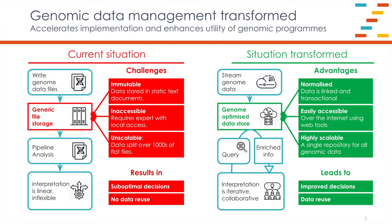Thinking about this from a genomic workflow perspective, we have the current situation where we're writing our genome data files — our VCF files — into generic file storage, and that creates a number of challenges. First, the VCF files are effectively static text documents and they're pretty much immutable once they've been written. A second issue is accessibility: the files are only really accessible by bioinformaticians who can understand the contents and who need access to the local file system. And then there's scalability — any project over a couple of thousand whole genomes has to be split over a large number of VCF files, which makes downstream analysis pipelines pretty linear and inflexible, and what the pipelines generate is yet more static text files.